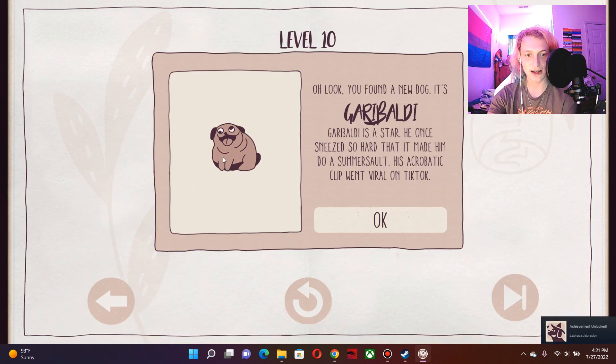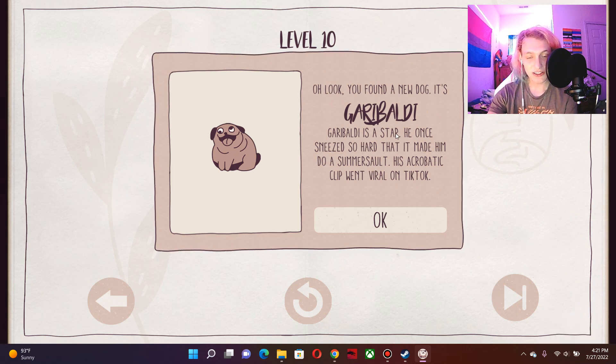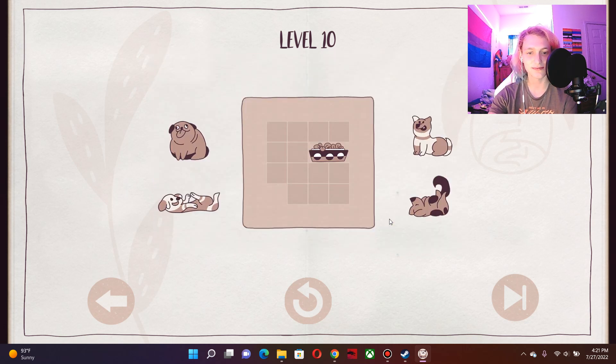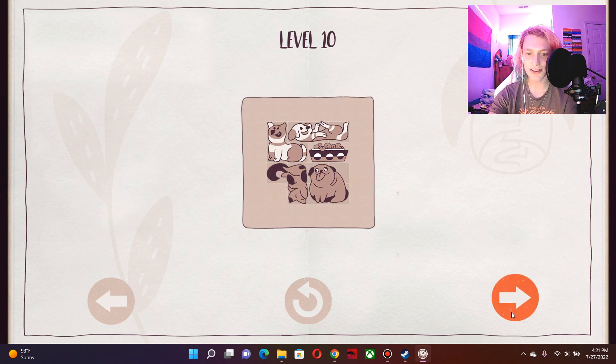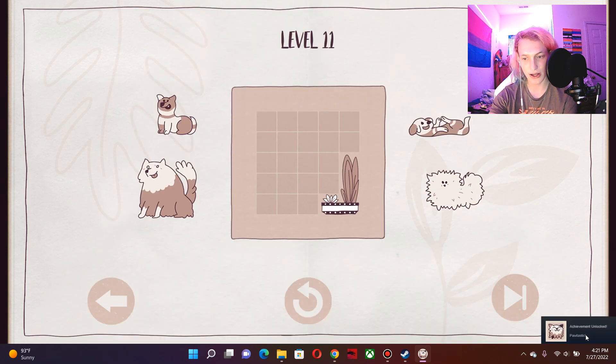Oh god, the boss fight. Labracadabra door. Oh look, he found a new dog. Garibaldi? This is the boss fight. Garibaldi is a star. He once sneezed so hard that it made him do a somersault. His acrobatic clip went viral on TikTok. Awesome, that's very cool. I'm going to assume this dog goes right here, this dog goes right here, and this dog — you carry the burden of being next to Garibaldi. Paul-tastic.